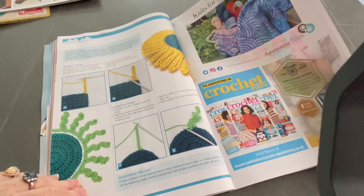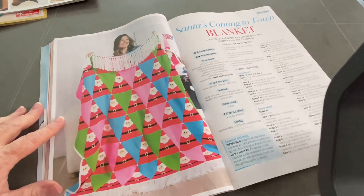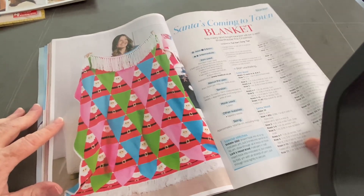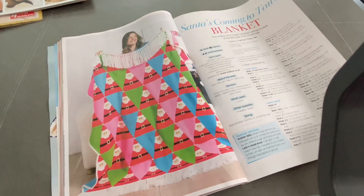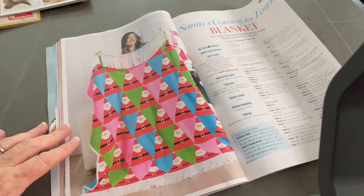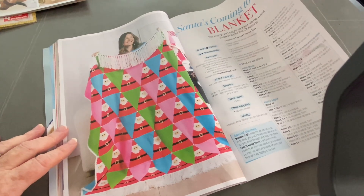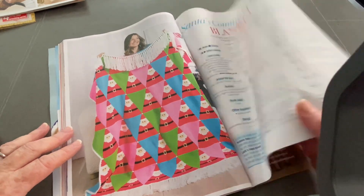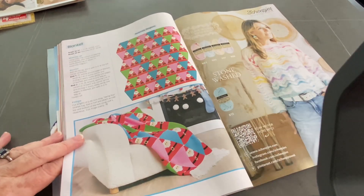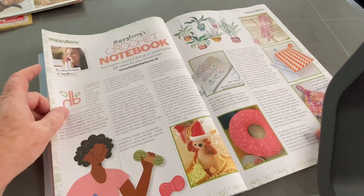Crochet Now - Knits for the Summer, more adverts. Santa's Coming to Town Blanket - this is by the Red Heart Design Team. So these are triangular Santas and triangular coloured triangles. Took me a while to come up with that one. Okay, moving on.